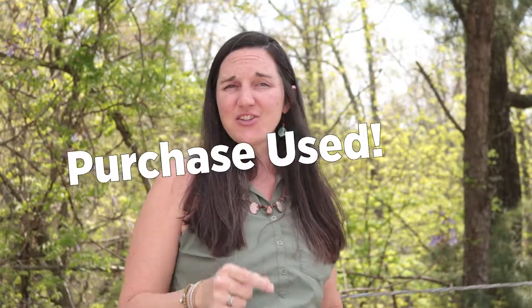Welcome to week three: reusing materials in the circular economy. We've got some ideas to share with you about reusing materials and purchasing used materials to promote a circular economy.